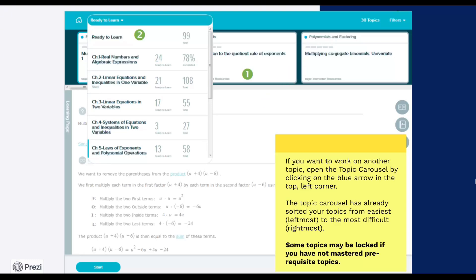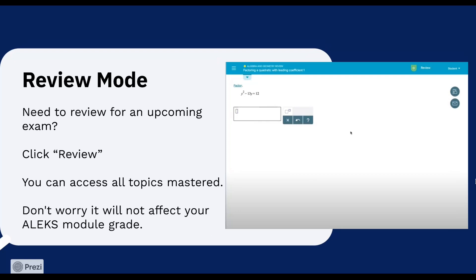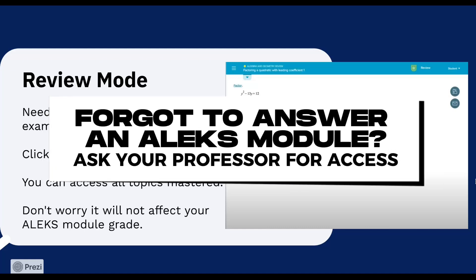The topic carousel has already sorted your topics from easiest, leftmost, to the most difficult, rightmost. Some topics may be locked if you have not mastered prerequisite topics for it. Need to review for an upcoming exam? Click review. Review mode gives you a chance to practice and reinforce topics to make sure they stick. You can access all topics previously mastered. Don't worry, it will not affect your ALEKS module grade. If you are unable to accomplish a module, you will not be able to see the topics under the review mode. Kindly ask your instructor for an extension to allow access to the module topics you missed.